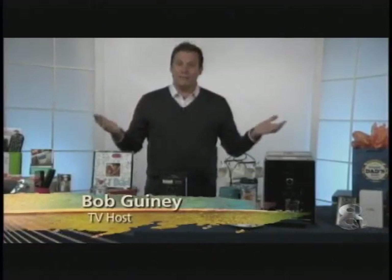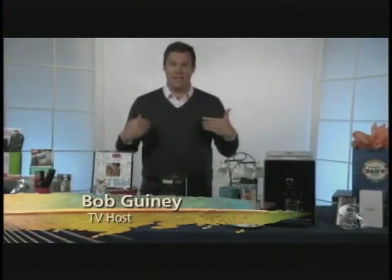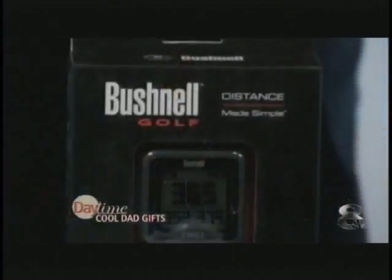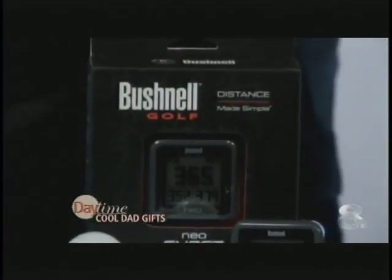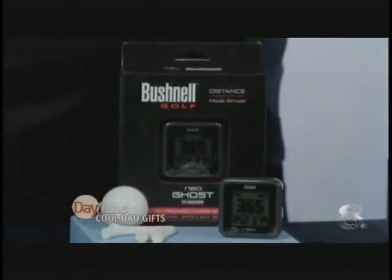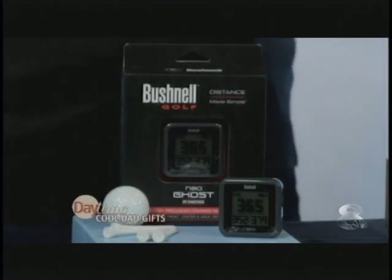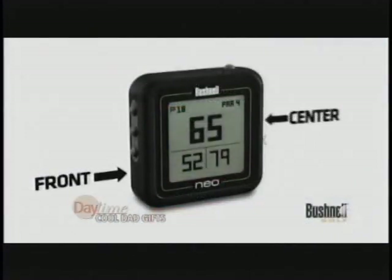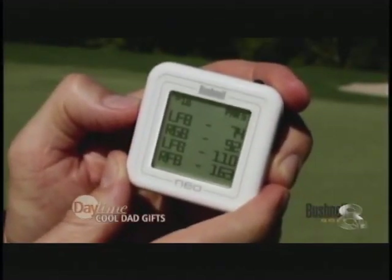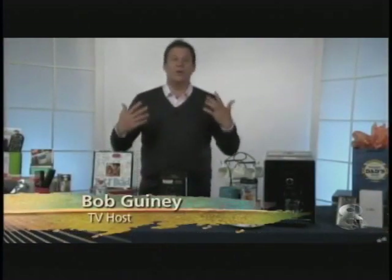Now, if dad's a golfer, he can be awesome like Tiger Woods or terrible like me — it doesn't matter, this does not discriminate. It is the Bushnell Neo Ghost. It's a pocket-sized, easy-to-use golf GPS, preloaded with virtually every golf course in the United States — over 33,000 courses worldwide. You just press a button, and as you step up to the first hole, it automatically recognizes the course and gives you distances to the front, center, and back of the tee, plus up to four hazard distances per hole. And it's under a hundred bucks, so it's a great and really affordable gift for that golfer.